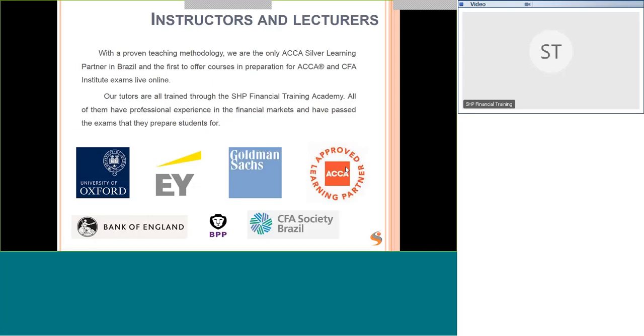Our instructors and lecturers have a proven teaching methodology. We're the only ACCA Silver Learning partner in Brazil, offering prep courses for ACCA and CFA exams live online as well as in the classroom in São Paulo. Our tutors are all trained through the SHP Financial Training Academy, have professional experience in the financial markets, and have passed the exams they prepare students for.